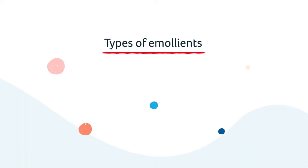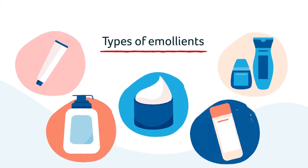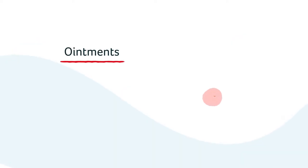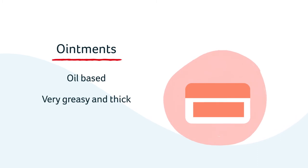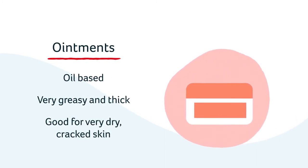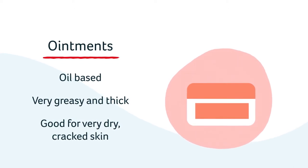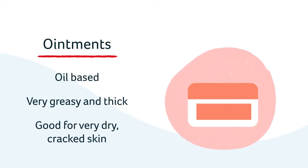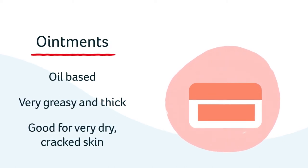Emollients are available in lots of different preparations, including ointments, creams, gels and lotions. Ointments are oil-based and tend to be very greasy and thick. They are very good for people with lots of allergies as they don't contain any perfume, preservatives or parabens that can irritate the skin. Ointments leave a protective layer on the skin to seal in moisture and are very good for dry, cracked skin.